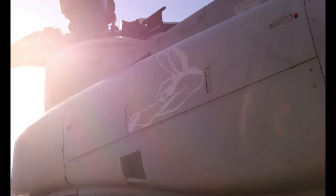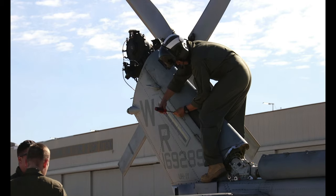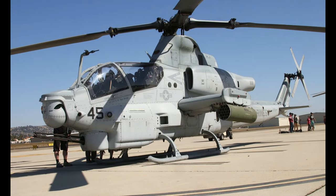This is HMLA-775. We are a light attack helicopter squadron. We fly the UH-1Ys, also known as a Huey — a utility platform — and the H-1Zs, the Cobras, which are an attack platform.